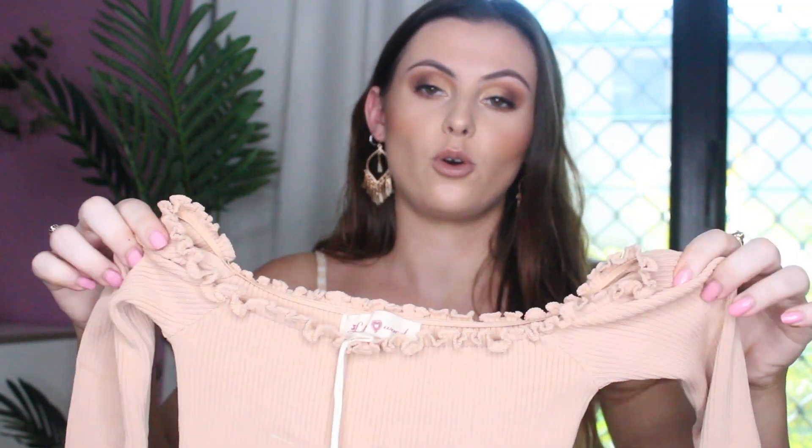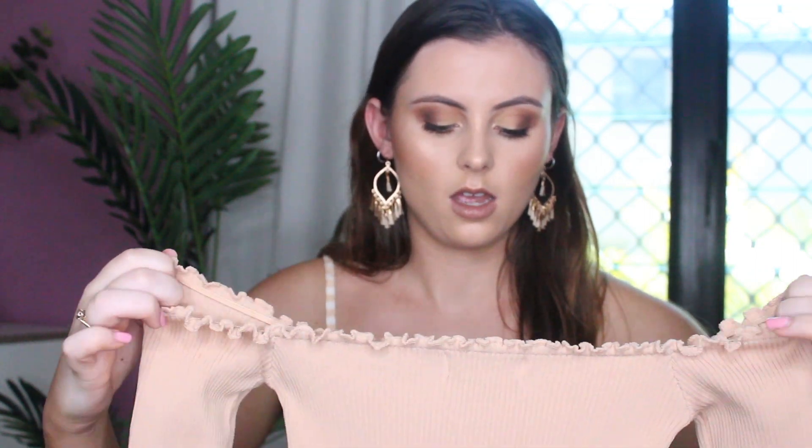It actually fits me perfectly. I think it would be a bit cold for winter, but it would just be something really easy to chuck on. I don't know if it'd look weird if you put a cardigan over the top of this, because it is like a crop top. But yeah, super cute. Love the color. They did have a few different colors in this too.